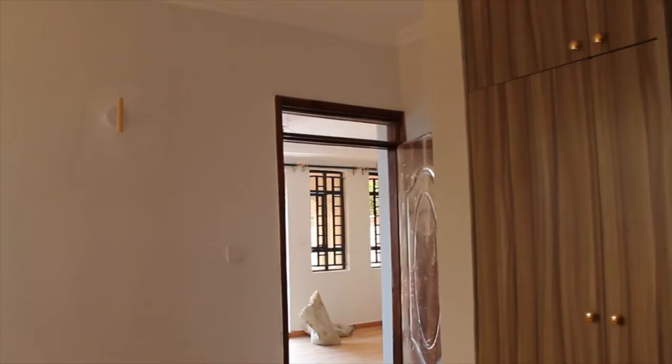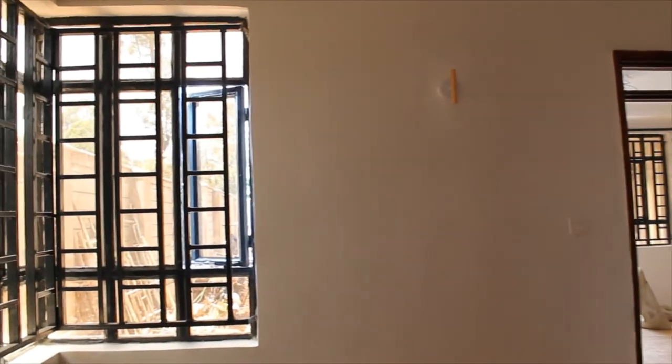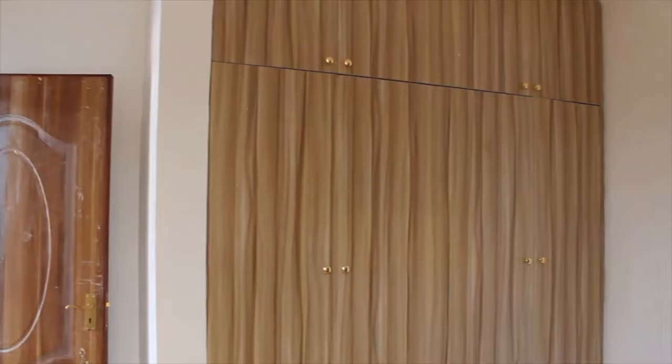We'll now show you the bedrooms, starting with this guest bedroom. This bedroom is fully en-suite, has a lot of storage areas, and is spacious.